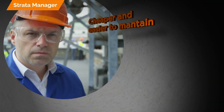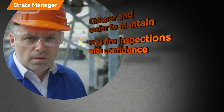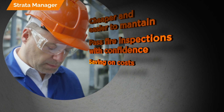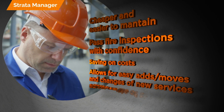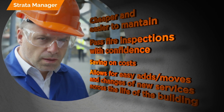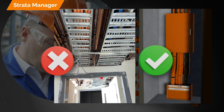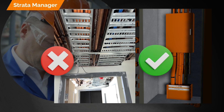The Superstopper Cast-In is also cheaper to maintain. Pass fire inspections confidently and reduce the need for repairs, which leads to further savings on costs. Additionally, the Superstopper Cast-In allows you to add in new services or change and move existing services to suit your needs across the lifetime of the building. Compared to your traditional fire rated riser, the Superstopper Cast-In is much cleaner and easier to maintain over the lifetime of the building.